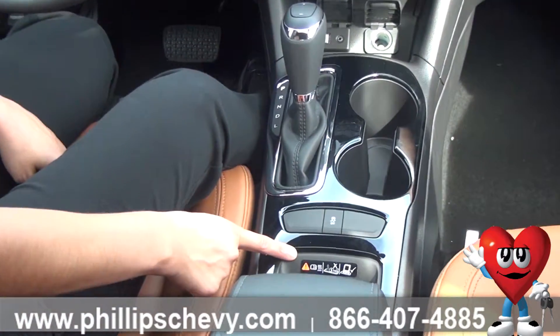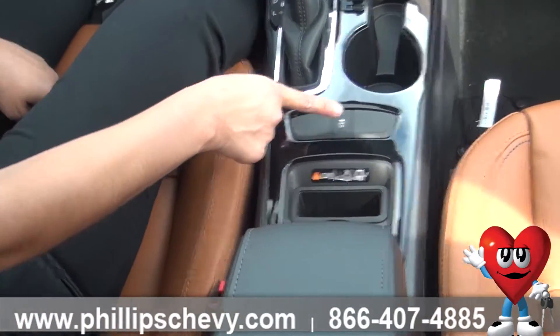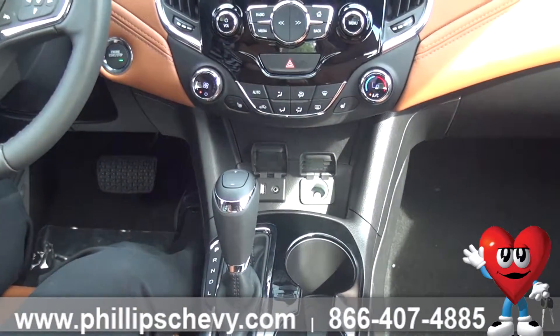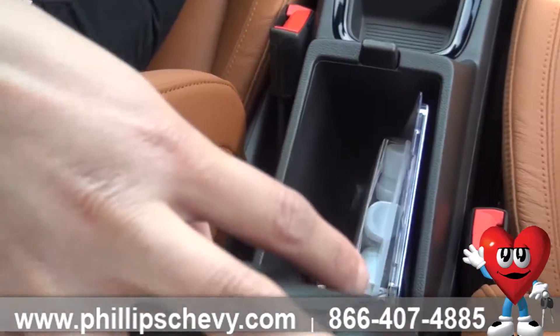In the center console we do have wireless charging for both Android and iPhones. You got your traction control, and then back here you got phone chargers, a USB port, and an aux cord. There's also more storage in the center console.